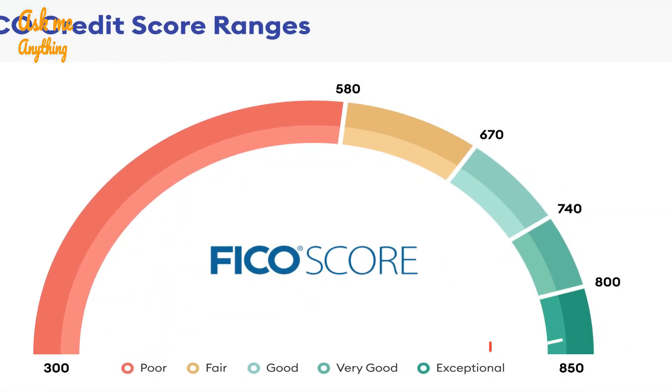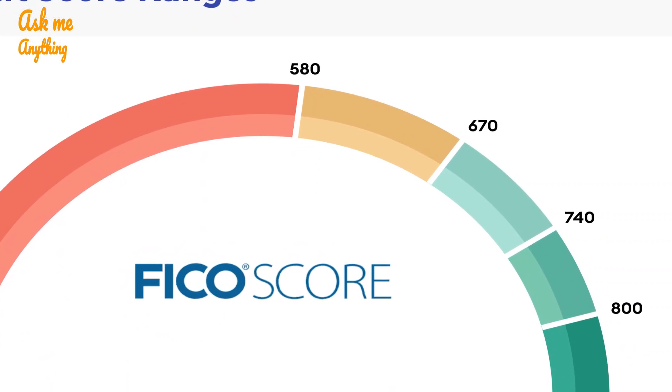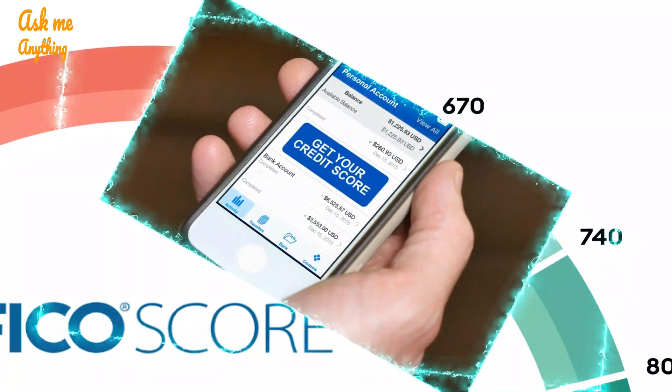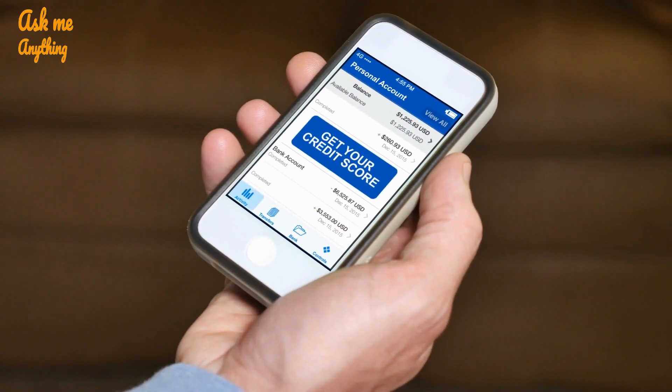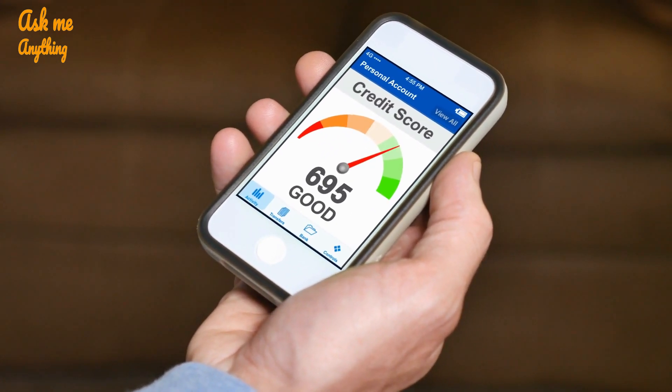The most commonly used FICO score in the mortgage lending industry is the FICO score 5, because it is less forgiving of unpaid collection accounts, particularly medical. According to FICO, the majority of lenders pull credit histories from all three credit reporting agencies as they evaluate mortgage applications.